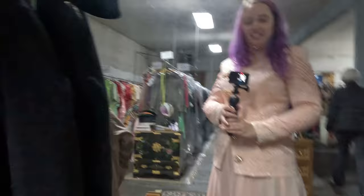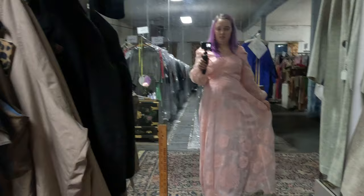First up for try-on is this beautiful 80s set. It's a little tight in the arms, otherwise I would fully want it — it is so pretty with the beading. Continuing along the pink theme and things that don't fit my arms, I tried on this beautiful 70s piece. It's beautiful but again it doesn't quite fit my shoulders the way I'd like.